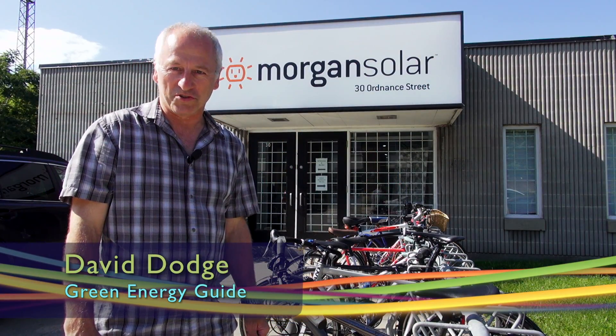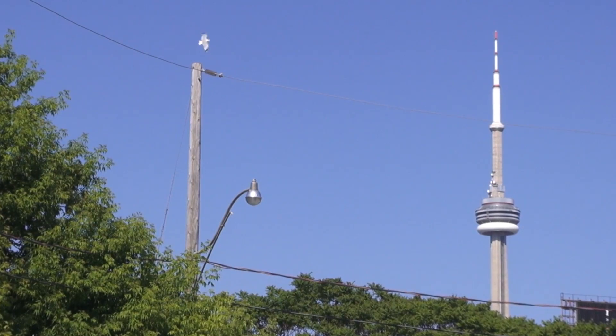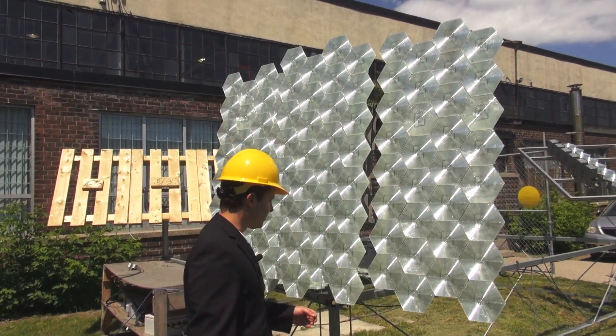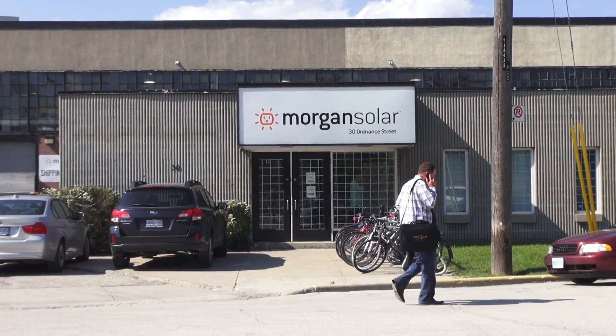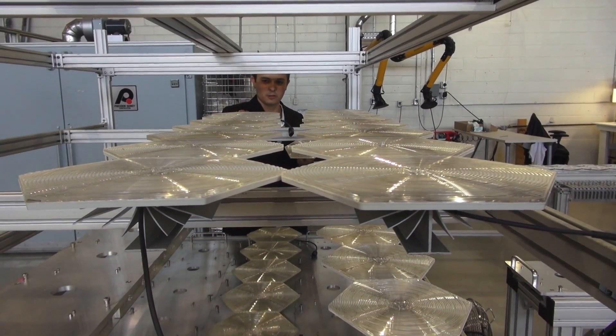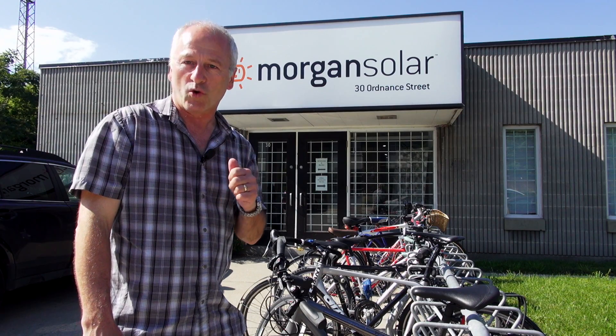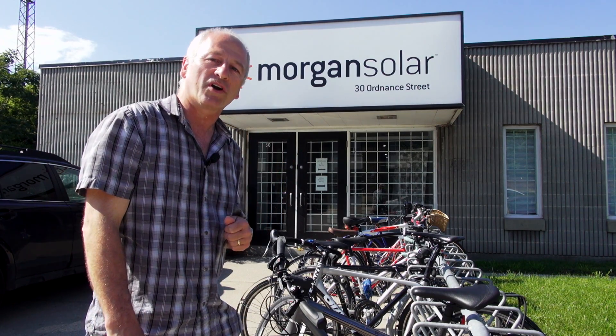Hi, David Dodge here for Green Energy Futures. Today we're in Toronto, Ontario. We're going to meet up with Nick and John Paul Morgan of Morgan Solar. These two guys have come up with a better solar panel — a concentrated solar panel that could reduce the price of solar by as much as one half. Let's find out how it works.